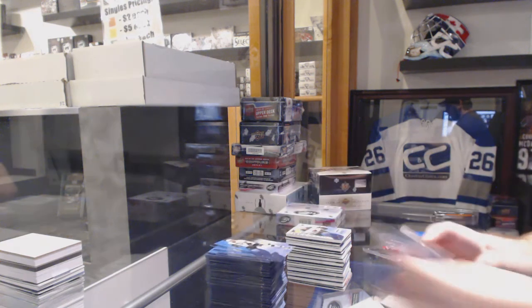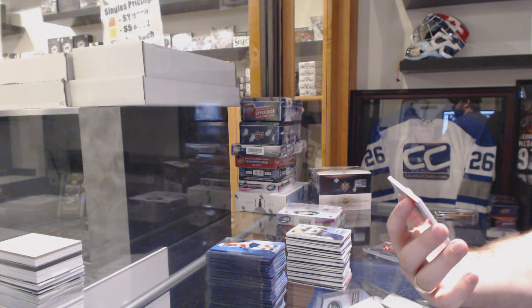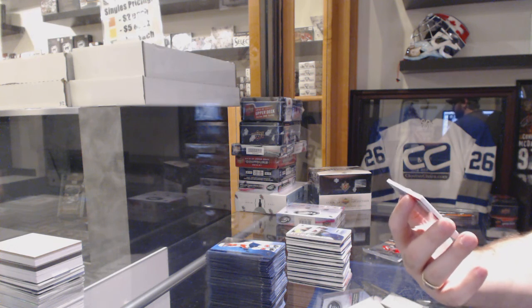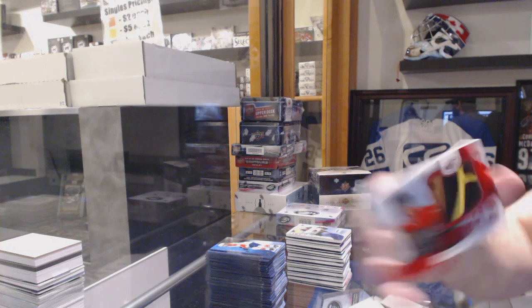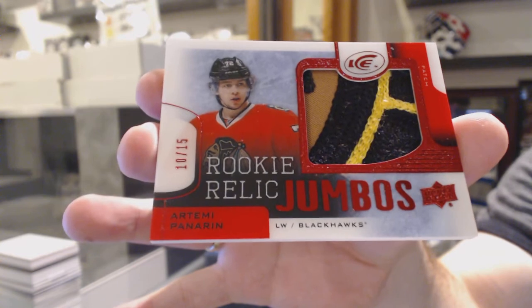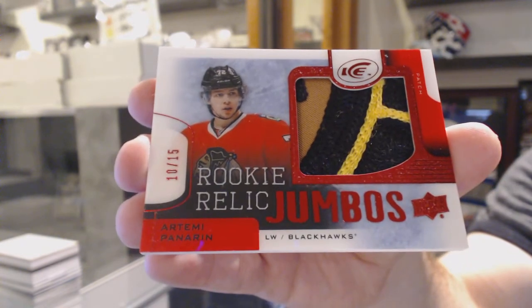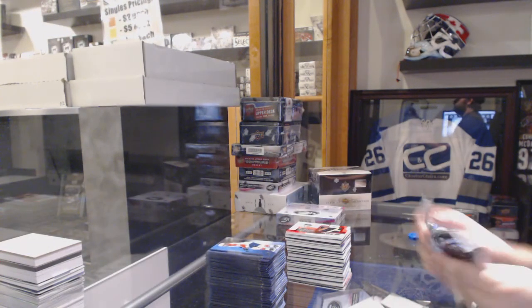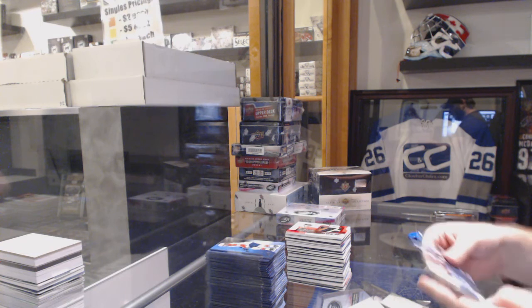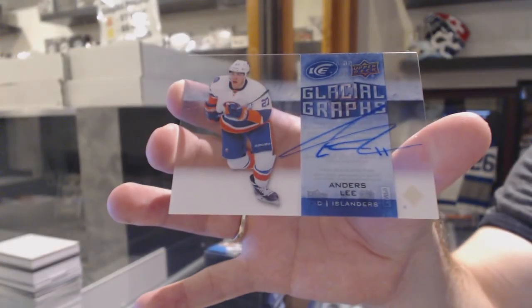Oh, that's just nastiness. We've got number 10 of 15 Rookie Relic jumbo patch for the Chicago Blackhawks — Artemy Panarin. Artemy Panarin out of 15. We've got for the Islanders Glacial Graphs — Anders Lee.